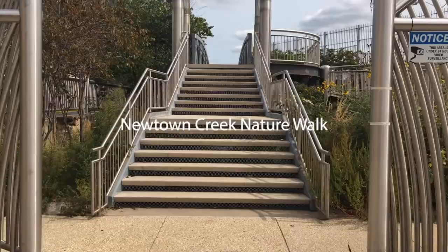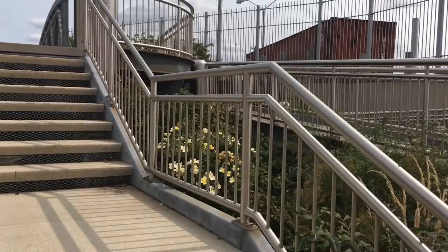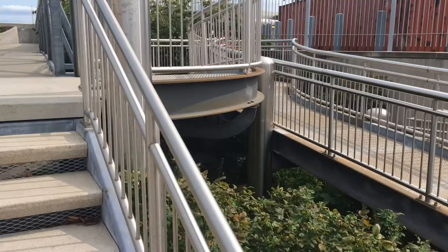The Newtown Creek Nature Walk is a public waterfront space that was designed by artist George Tracas and is managed by the New York City Department of Environmental Protection. The space is open to the public 365 days a year during daylight hours.